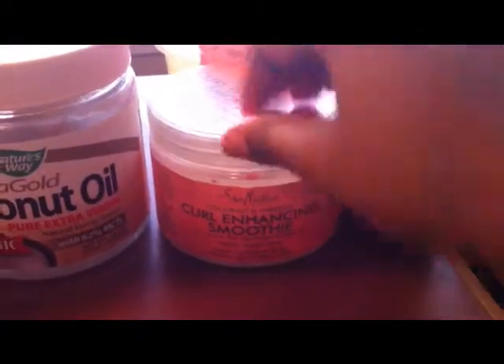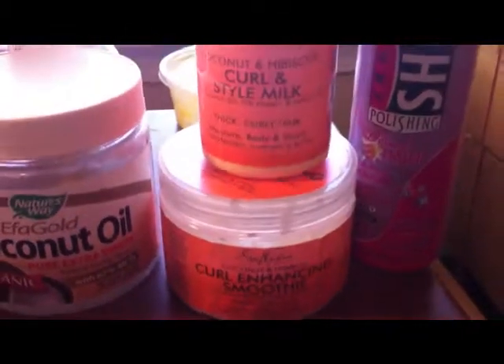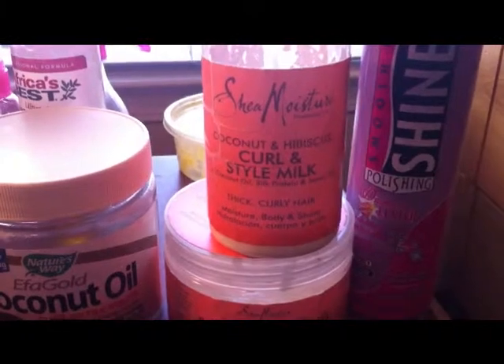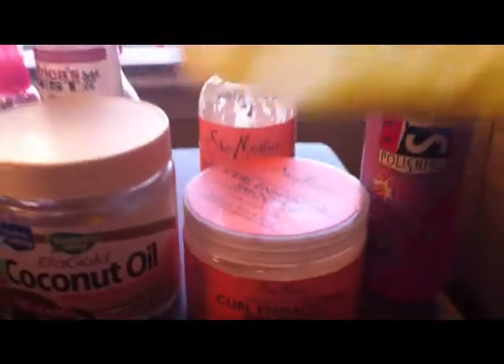The moisturizers I have are the Curl Enhancing Smoothie by Shea Moisture in Coconut Hibiscus, the Shea Moisture Curling Style Milk, and my little shea butter mixture — which I need to buy more of.